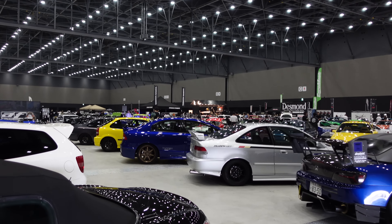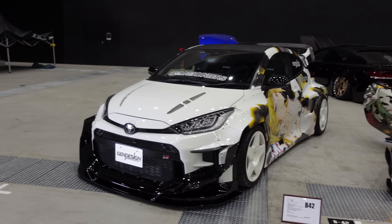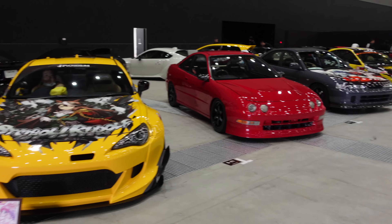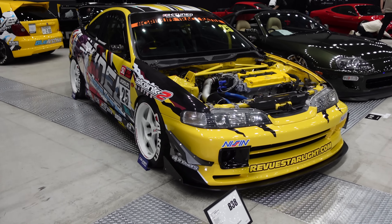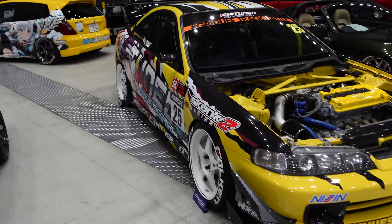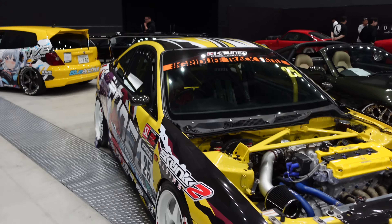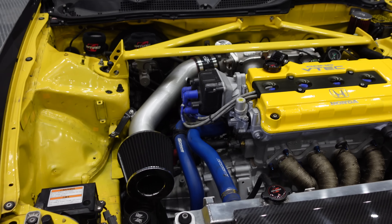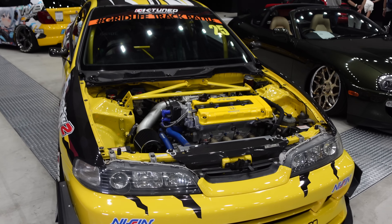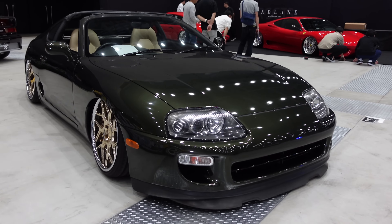Starting right at the front — the wide body Pandem GR86 and tons and tons of itasha at the show, so we've got anime characters on the cars. Some of them I'm not sure I can show because of non-PG content, but have a look at this DC2 — a very cool looking design with a Grid Life banner, so obviously doing some track racing. Under the hood you've got some Spoon goodies and K-Tune parts. This is Wekfest — it's going to be a lot of tasteful mods, only the best get into these shows. Nice Supra as well.